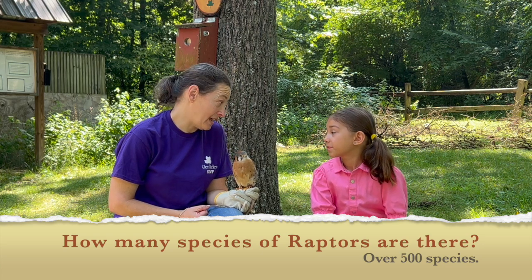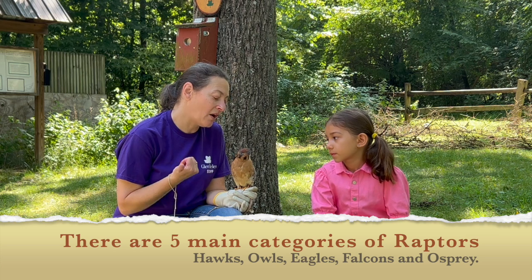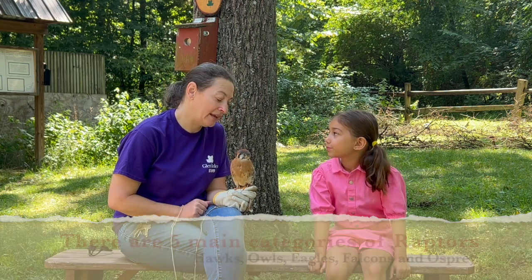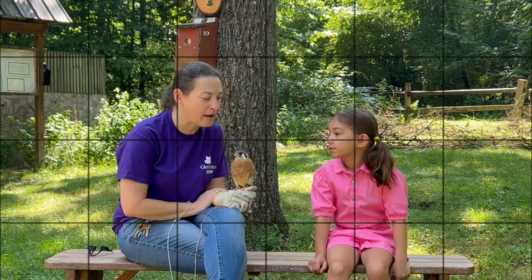There are hundreds of types of raptors, but they fall into five main categories: hawks, owls, eagles, falcons - like Odin, our American Kestrel Falcon - and osprey. Here at the Raptor Center, we also take care of vultures, even though they're technically not raptors.